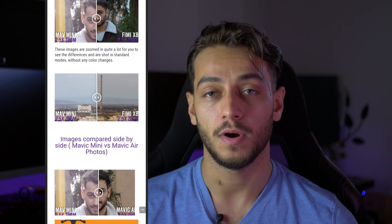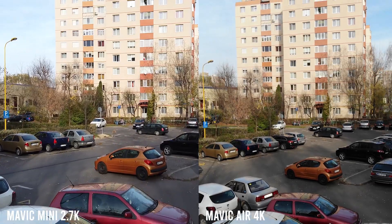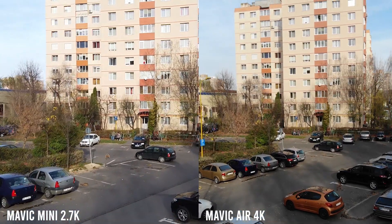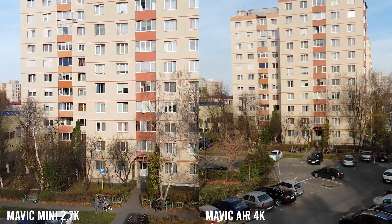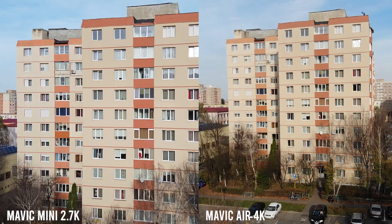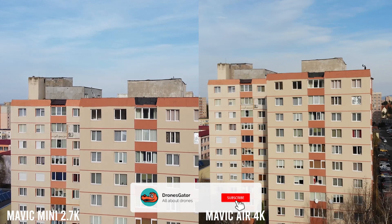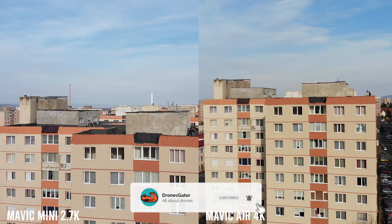Now let's finally compare the footage and photos and zoom in to see which one is better for you. The article on Drones Gator where I compared these two drones and the Spark has interactive images where you can drag a slider in real time to compare photos and video stills. I have recorded pretty much the same flight pattern with both drones. I'll let you decide what you prefer, but if you want my opinion, I find the Mavic Mini to be slightly sharper, reminiscent of the original Mavic Pro.